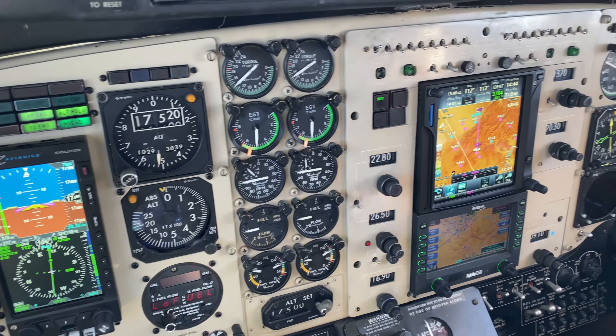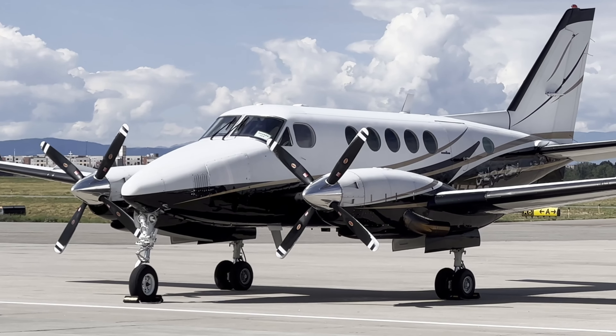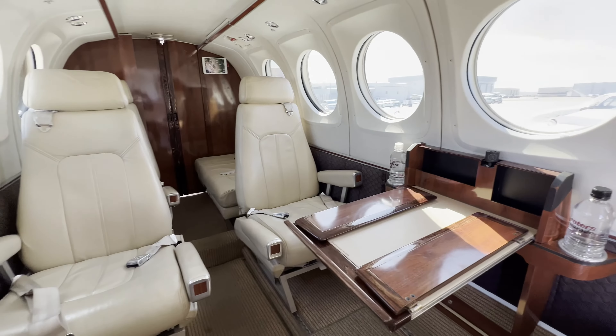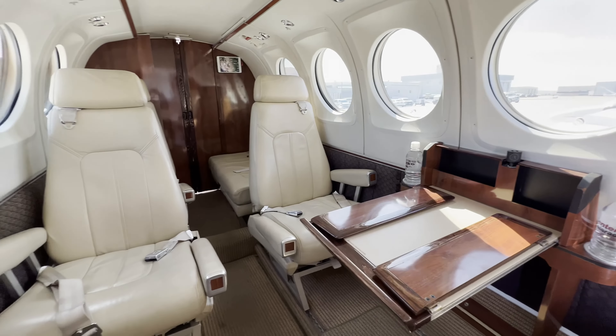The King Air B100 is unique in that it has Honeywell Garrett engines, which are very fuel efficient — it's part of the magic of this particular model. In terms of the cabin layout and cabin size, it's very similar to the King Air 200 and the newer 250, which comfortably carries 10 people including pilot and co-pilot. So it's a very familiar cabin layout.